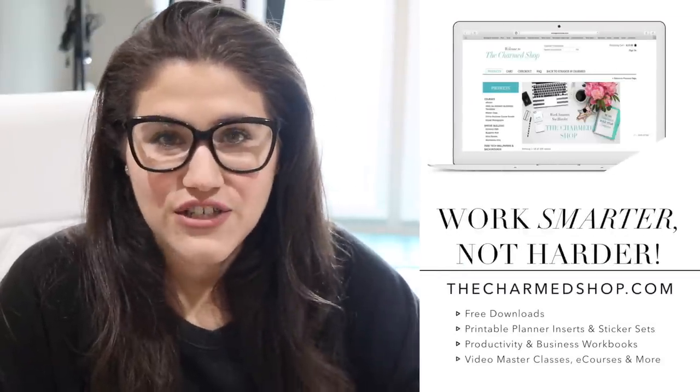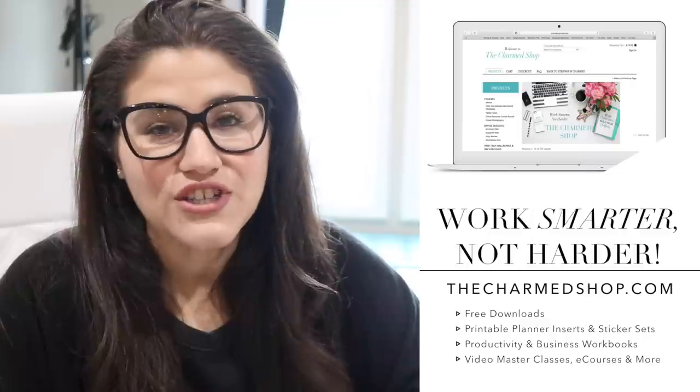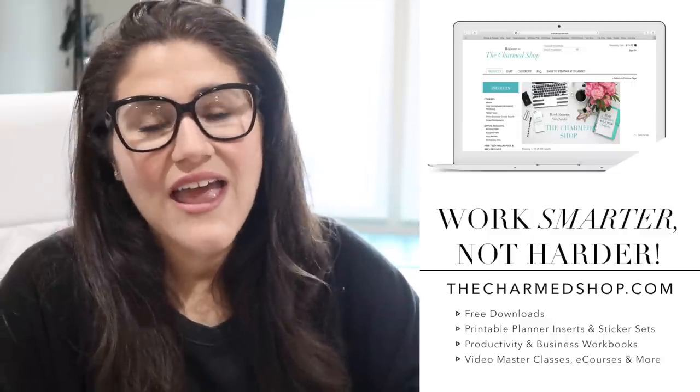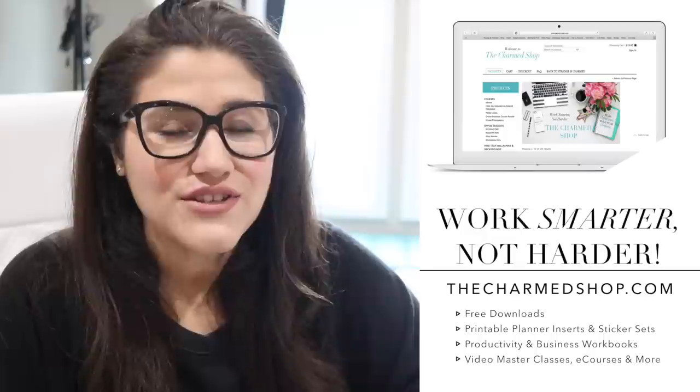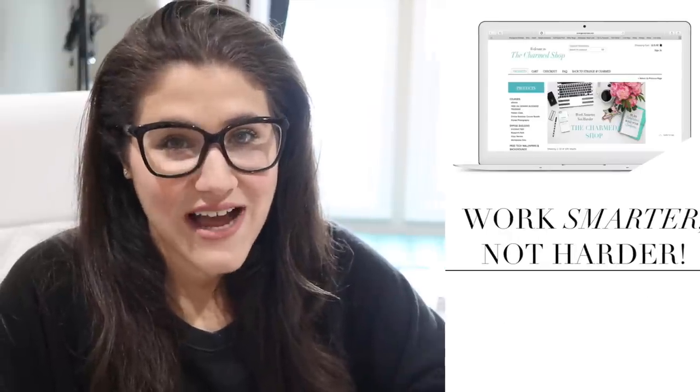Hello my charmed ones, and welcome back to my channel for another video. And if this is your first time with me, welcome. My name is Alexis, but I'm also known as Miss Trenchcoat all across the internet. I'm an online entrepreneur who designs and sells digital productivity tools to help you work smarter, not harder. I'll leave some links below in the description box, and feel free to download some of my latest free productivity tools over at thecharmshop.com.